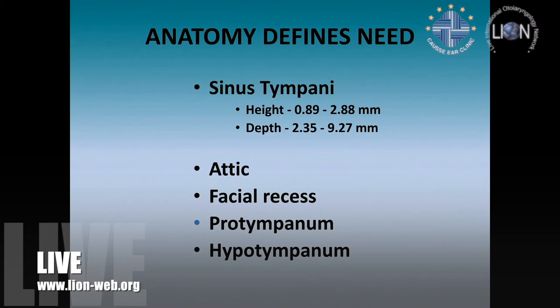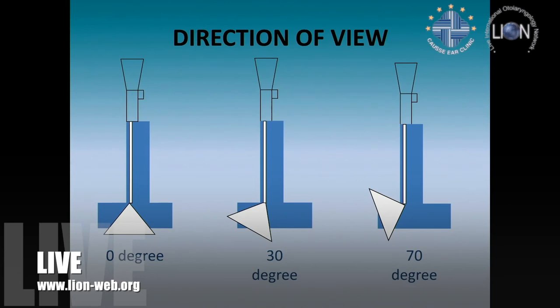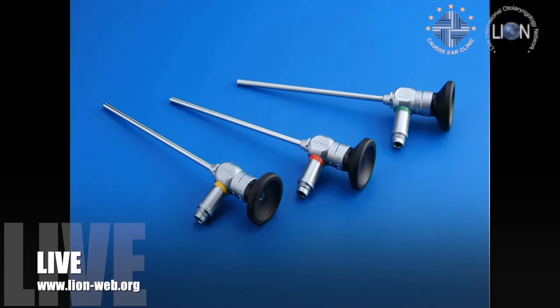It's quite important that we're able to actually see the sinus tympani, and an endoscope allows us to look round the corner, which is not possible with a microscope. You can get different degrees: 0, 30, 70 — and also a 45, which is quite popular if your budget is limited, because the 45 gives you something between the 30 and 70. The 70 is harder to use, so the 45 gives you that compromise — you only have to spend about 1,500 pounds, which is around 2,000 euros and $4,000. I like to have all three available and use the 11 centimeter as the most convenient size.